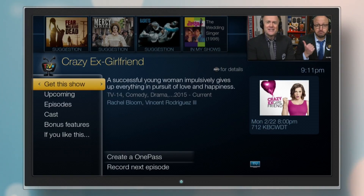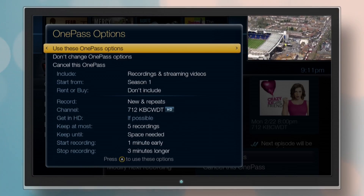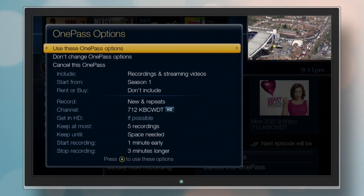Once you find a show you like, you can set up a OnePass to get every episode of that show, no matter where it's found.